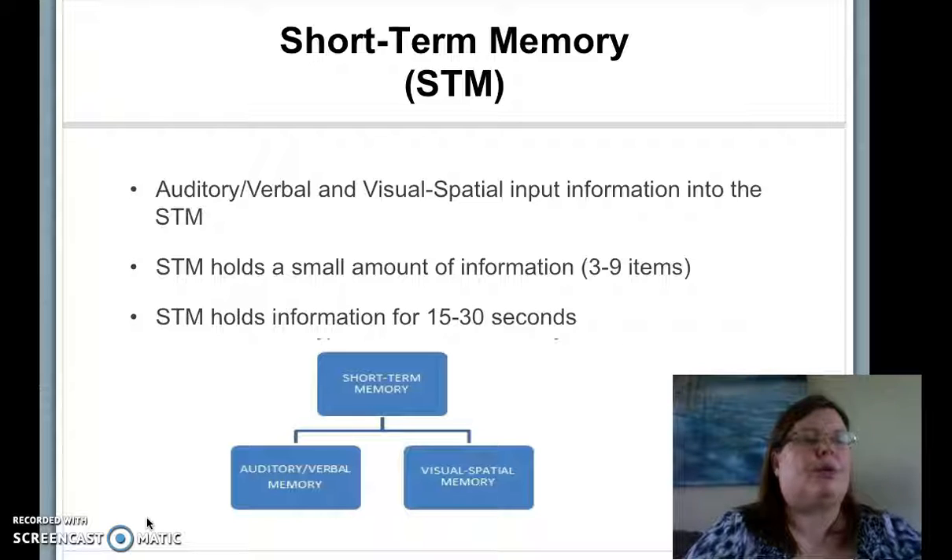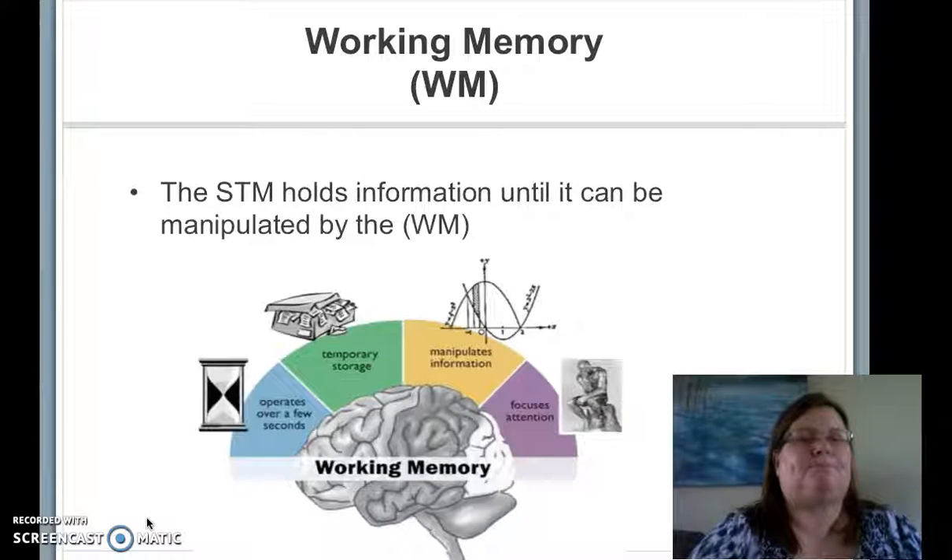For people without cognitive impairments, short-term memory holds about 7 items of information for about 20 seconds. In this model, information enters the short-term memory before it is able to be manipulated by the working memory. The working memory is primarily where we formulate new ideas and understandings of information.